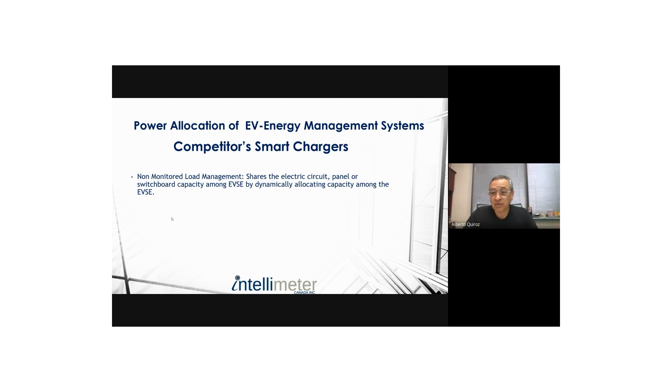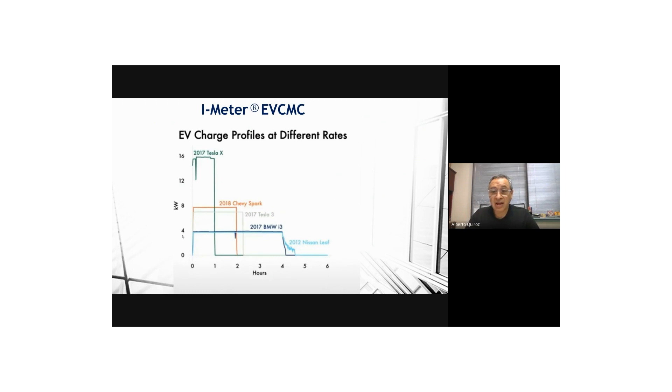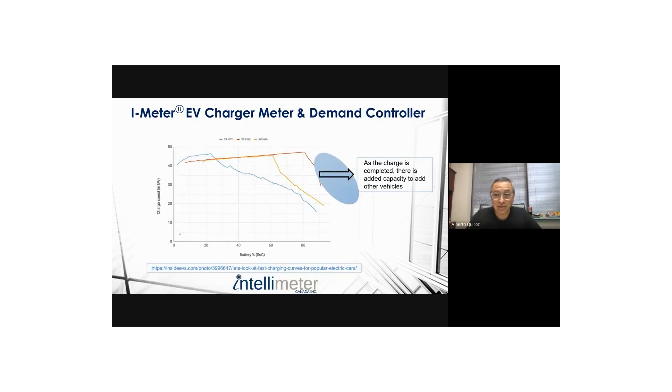In terms of performance, smart chargers look at cars as individual units and simply split the capacity into an equal number of cars. They're called non-monitored because they don't look at the actual consumption of the vehicles — they reduce power based on the number of cars. If there's one car, it takes all the power; if there are four, each one takes a fourth. But they don't account for differences between cars: cars can be different brands and have different battery sizes. A Leaf has a 24 kWh battery; a Tesla has a 75 or 100 kWh battery. The internal battery management systems allow them to charge in different ways, creating unequal distribution.